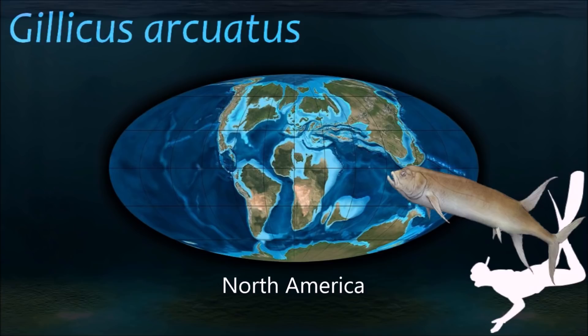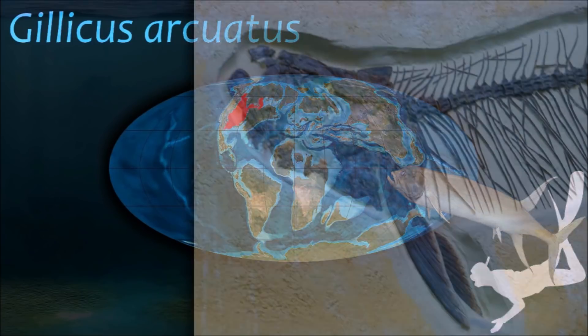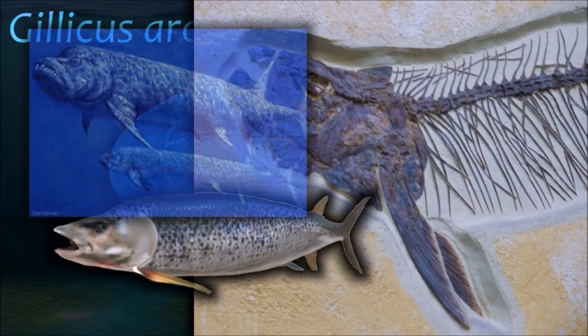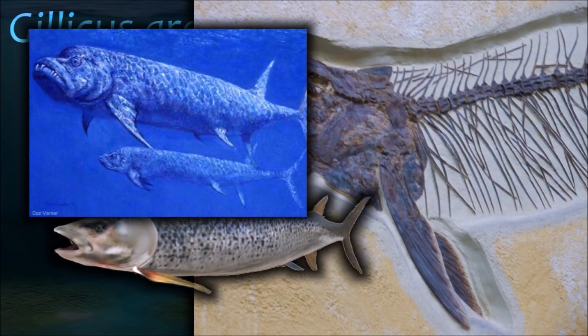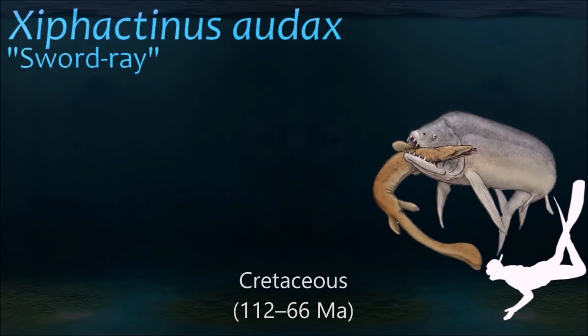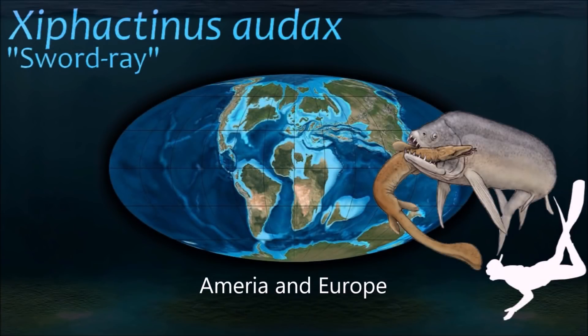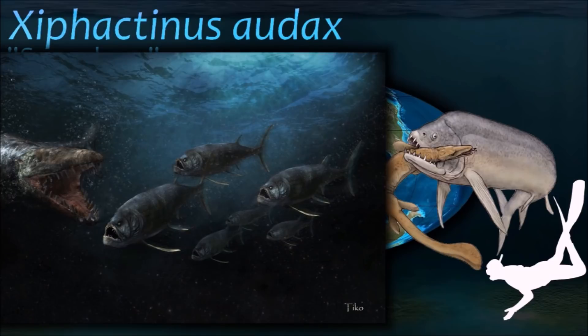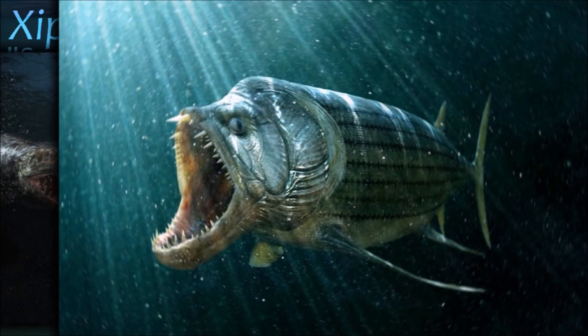Gillicus had numerous small teeth lining its jaws and ate smaller fish by sucking them into its mouth. Gillicus would also filter feed, and were also eaten by their own relative, Xiphactinus. In particular, a fossil specimen was nearly perfectly preserved with a Gillicus inside of it. Xiphactinus probably swam the ocean waters in search of prey and was probably numerous worldwide.